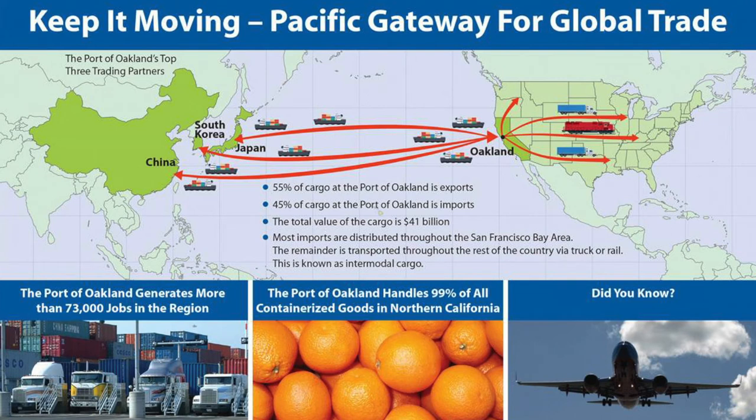The Port of Oakland moves over 99% of the containerized goods that come through Northern California. About 76% of the Port's trade is with Asia, 14% with Europe, 5% with Australia, New Zealand, and Oceania, and 5% with other foreign economies.